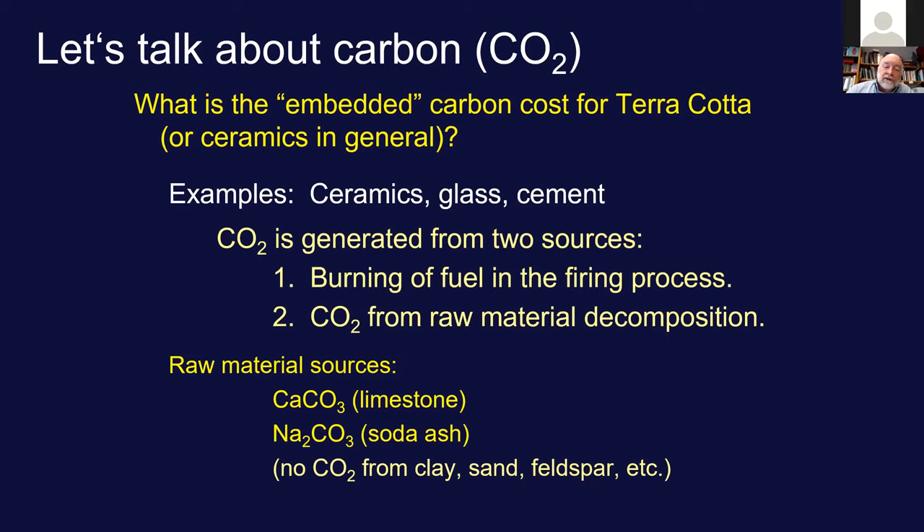The second CO2 source is the evolution of CO2 from raw materials—unique for glass and cement. Glass uses limestone and soda ash (calcium carbonate and sodium carbonate), added to sand. Container and window glass use the same ingredients, plus magnesium carbonate in the form of dolomite. These two raw materials produce a lot of CO2. When I make terracotta, I have almost no CO2 generation from raw materials—no CO2 from clay, feldspar, or silica.